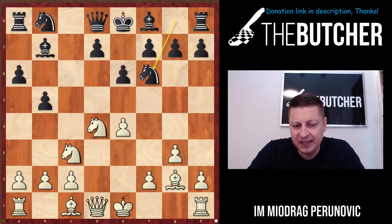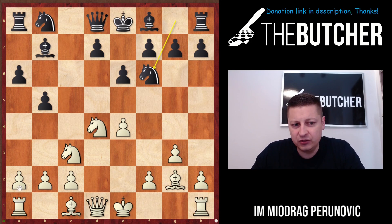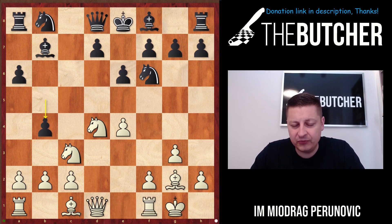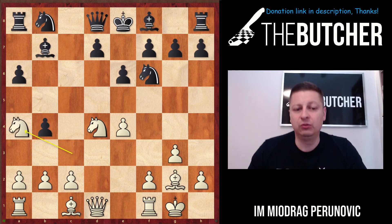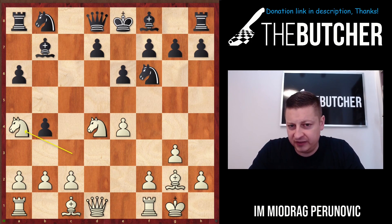Black went for knight f6 and Jukic castled. Another possibility here could be a3 if you want to avoid the gambit line with b4. Topalov played against Nigel Short and beat him in a famous game with the white pieces. After castling, b4 — you just have to be ready to sacrifice on e4.